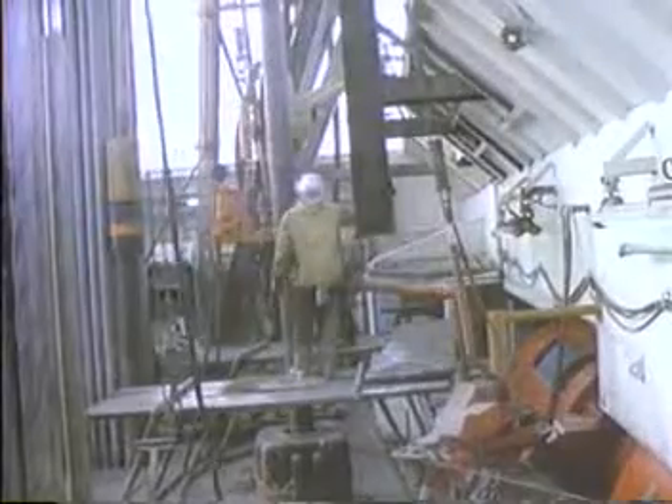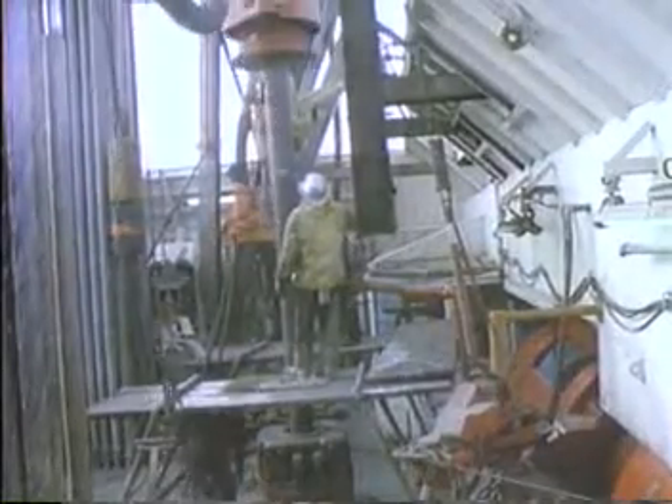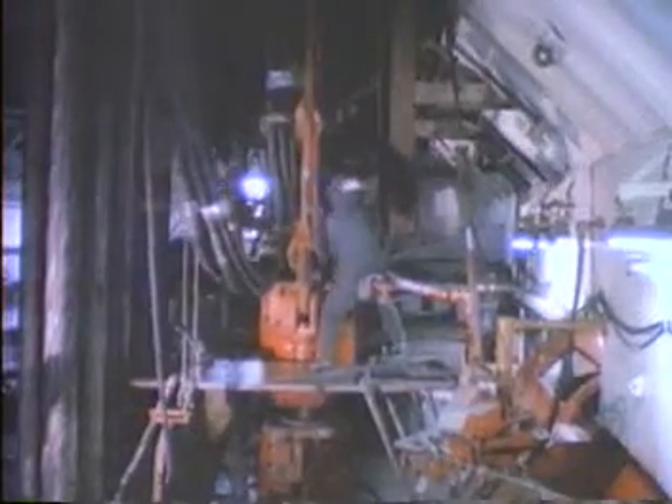Because of the need to observe and communicate clearly on the rig floor, flow periods for safety reasons are often limited to daylight hours. Some company safety policies require that testing be initiated during daylight hours but may extend into the night.